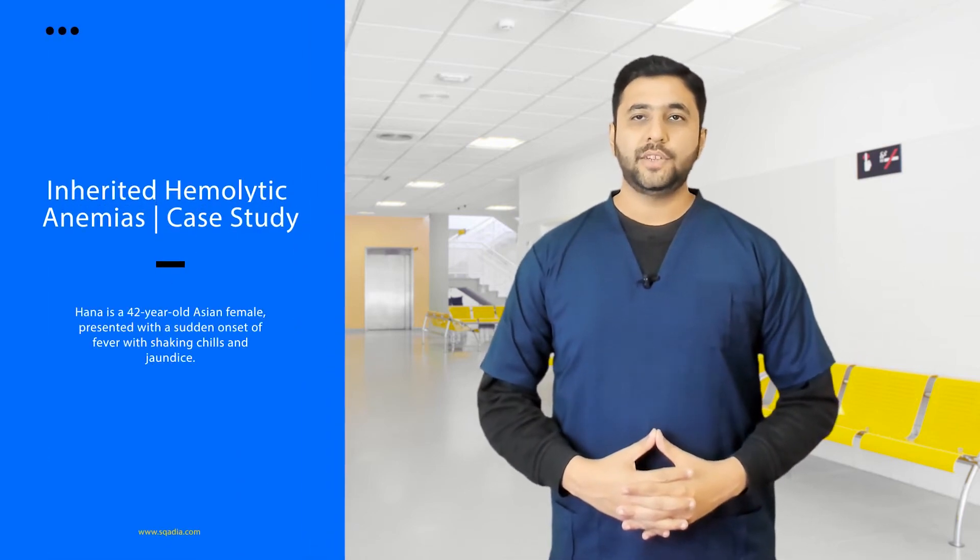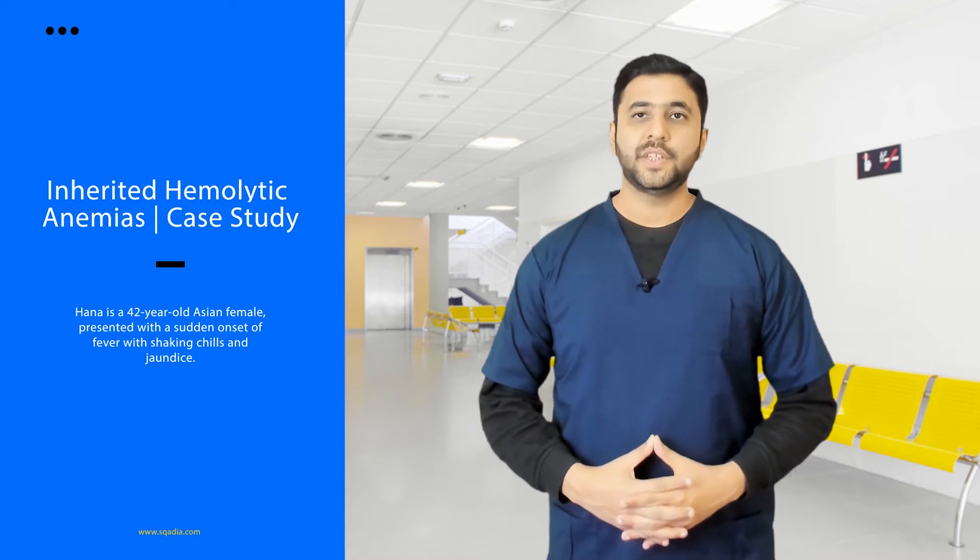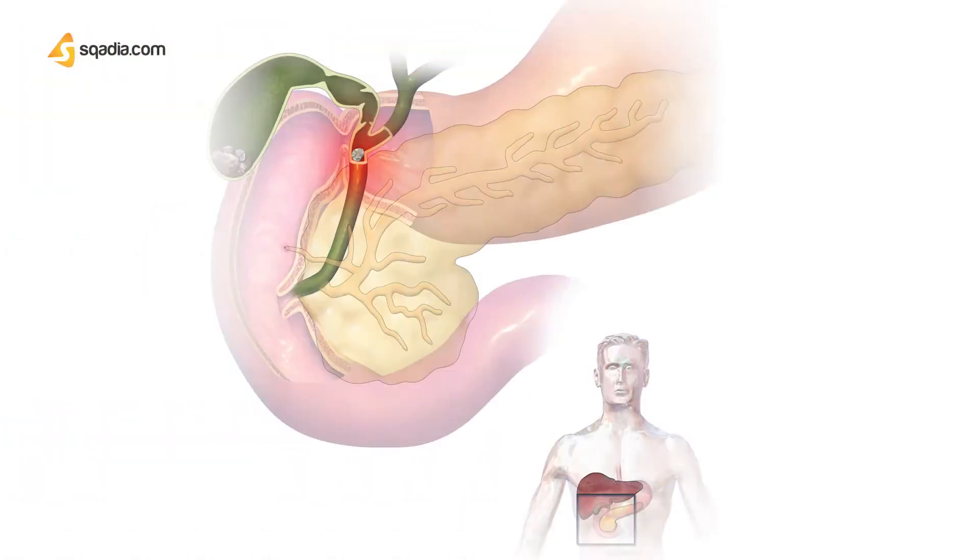Hannah is a 42-year-old Asian female. She presented with a sudden onset of fever with shaking chills and joint pains. She has a past medical history of cholangitis due to gallbladder stones, for which she had undergone laparoscopic cholecystectomy three months before. She had no family history of hemolytic disease.